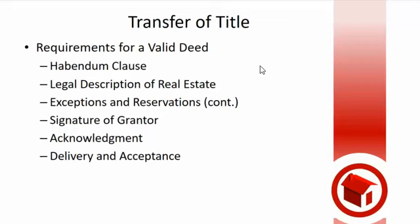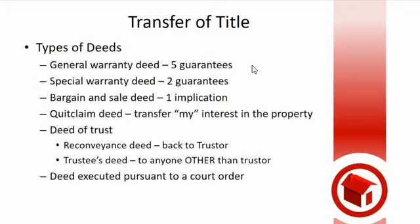Theoretically, the buyer walks out of closing as the owner of the house — as soon as they walk out the door, they own it because they've received the deed. It has to be delivered and accepted. Now, there are a couple of other deeds on the overhead — you can see there's the general, which has five guarantees, then the special. When they say warranty deed, they mean general, or they'll say special warranty deed. If you hear somebody just say warranty deed, they mean general warranty deed.